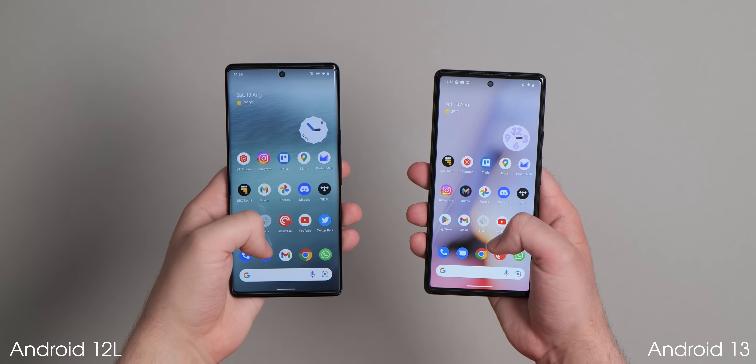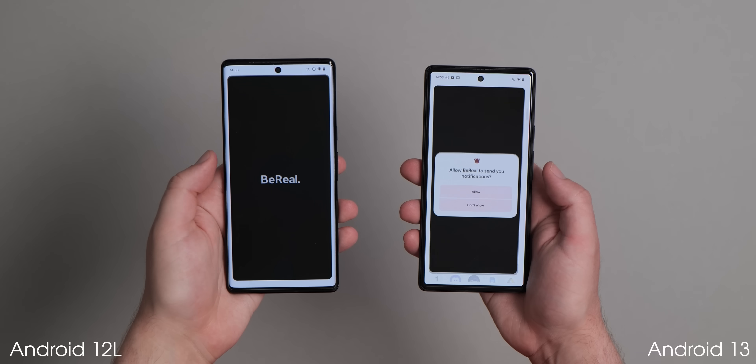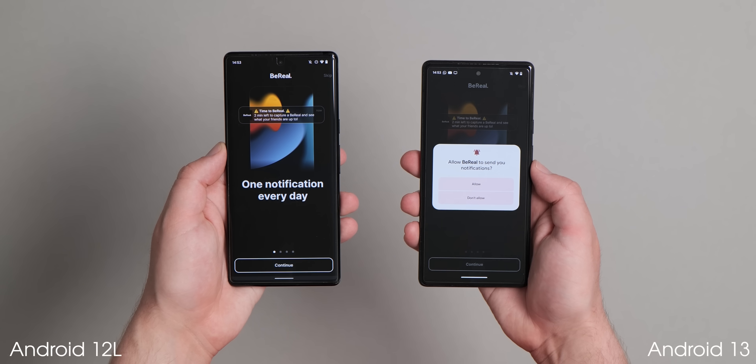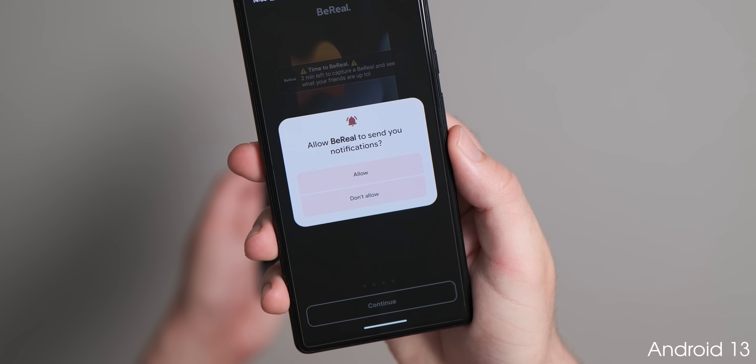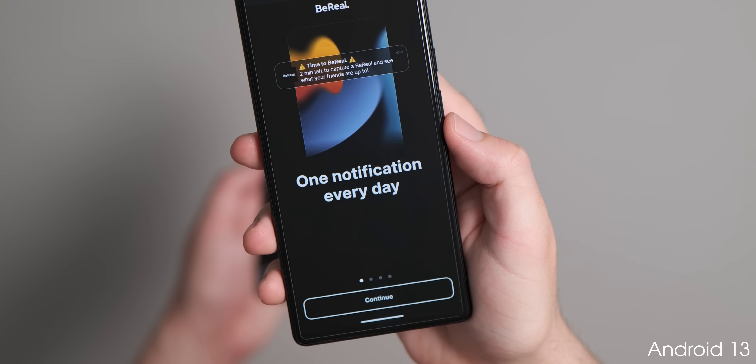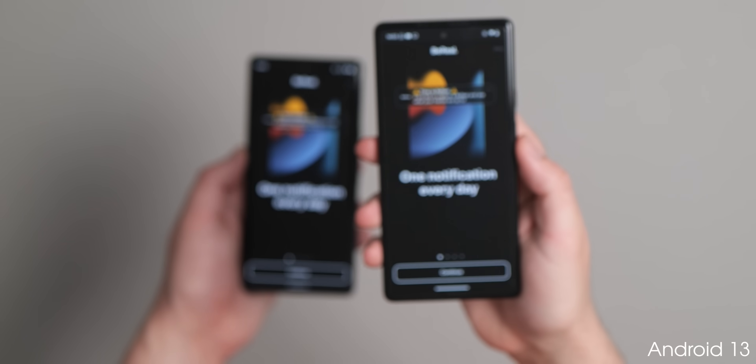When launching apps for the first time or after an extended period without usage, you'll get a pop-up panel to confirm that you want to allow incoming notifications. This ensures that only the apps you want to send pings will be able to do so, and it's part of even greater privacy controls within Android 13.